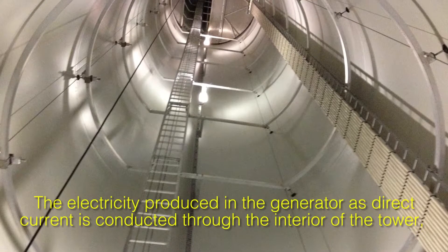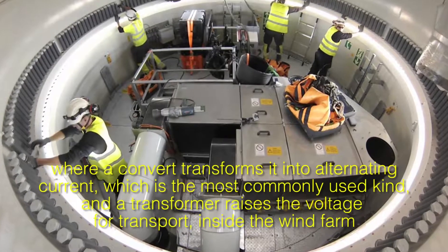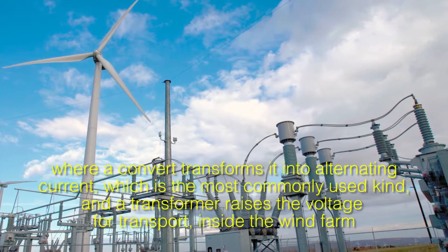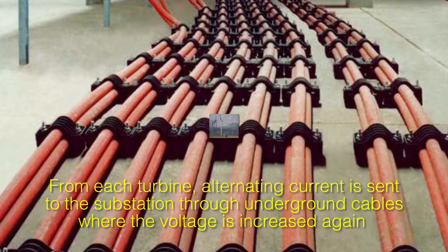The electricity produced in the generator as direct current is conducted through the interior of the tower, where a converter transforms it into alternating current, which is the most commonly used kind, and a transformer raises the voltage for transport inside the wind farm.